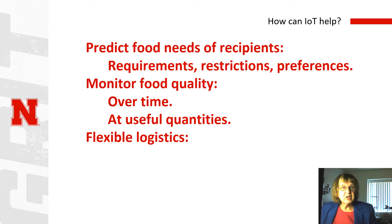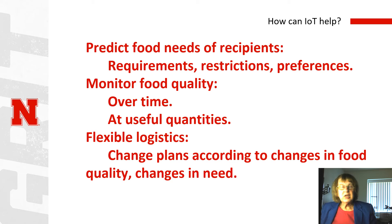We also need flexible logistics. We need to be able to change plans according to both changes in the characteristics of the food and also the varying needs of people. So, for example, if part of our shipment of bananas isn't quite as cosmetically useful, rather than throwing it away, we can divert it to some use where those cosmetic properties aren't as important.